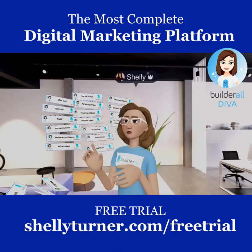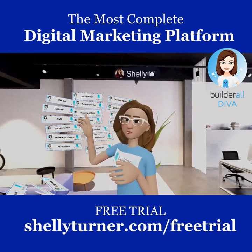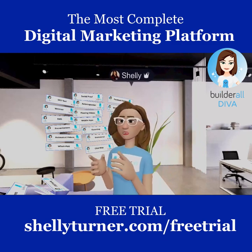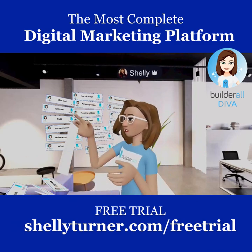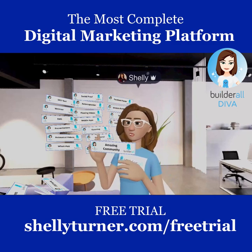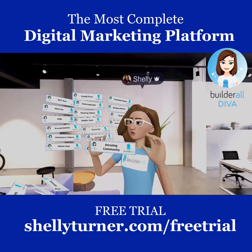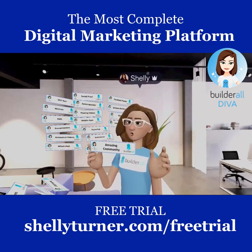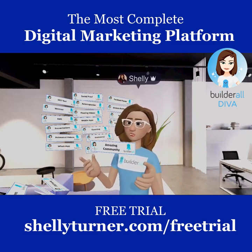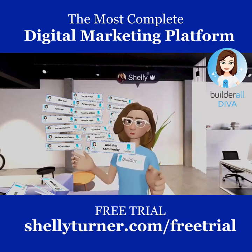That's a ton of tools — and there are even more I didn't cover. Beyond the tools, there are great added benefits. First is an amazing community. Members are giving, sharing, and supportive in a way I haven't seen in any other company. There's nothing like it.